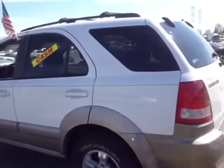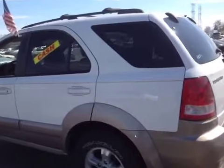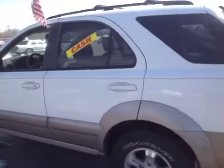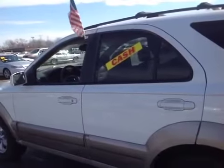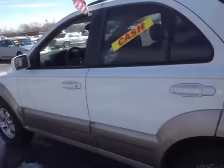Here you're looking at an '03 Kia Sorento. There was one accident reported. It runs and drives good. Brakes have some pulsation to them when you step on the brakes, and it does have an exhaust leak as you'll hear.